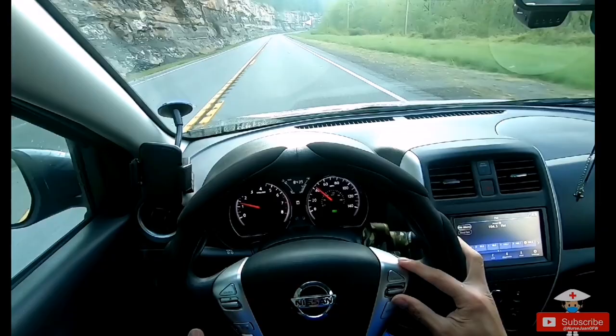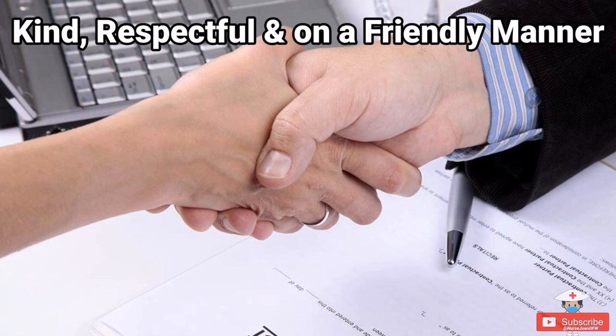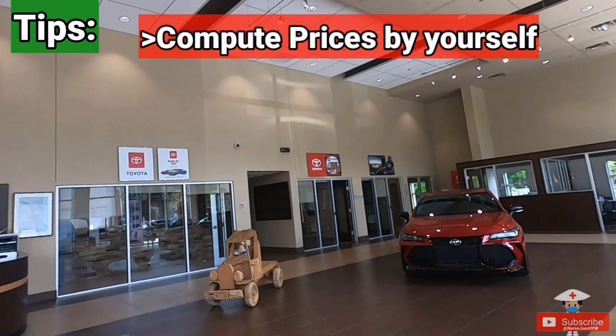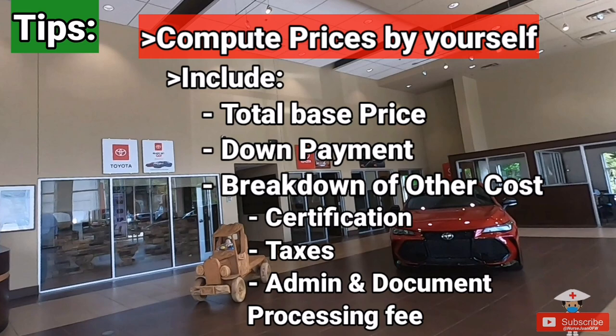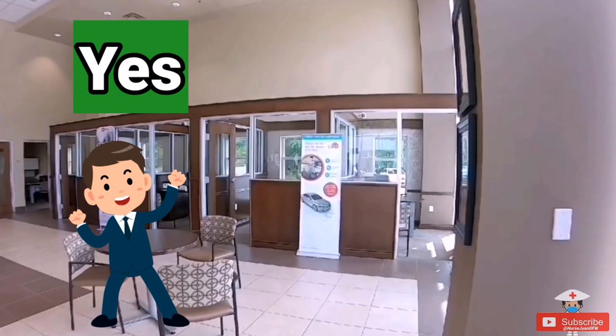After checking out the cars, the salesperson will bring you to the dealership office to talk about prices. Try to negotiate for the lowest base price possible — this is the time to use your negotiation and bargaining skills. Please do this in a kind, respectful, and friendly manner, as it can have a big impact. Compute the prices yourself, including the total base price, down payment, and breakdown of other costs like certification, accessories, and admin and document processing fees.